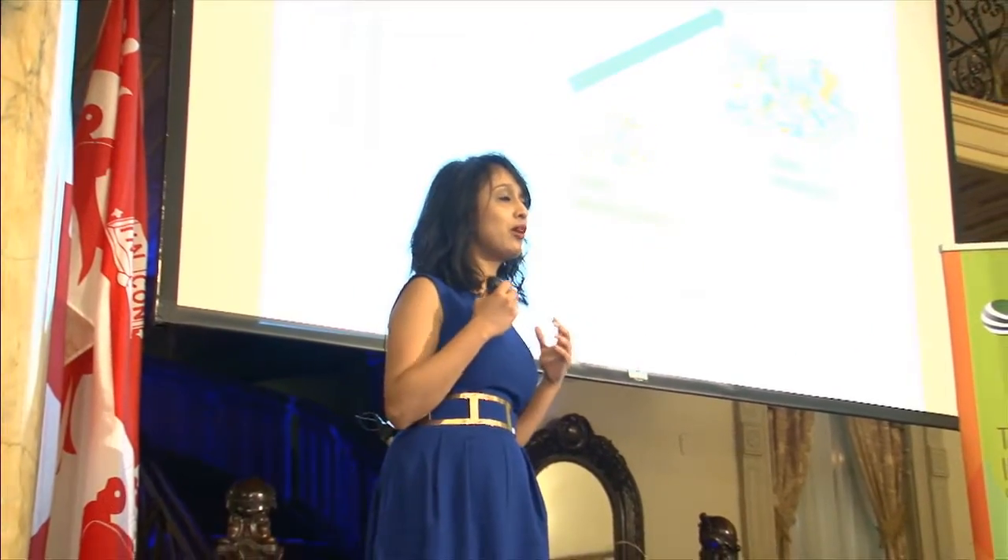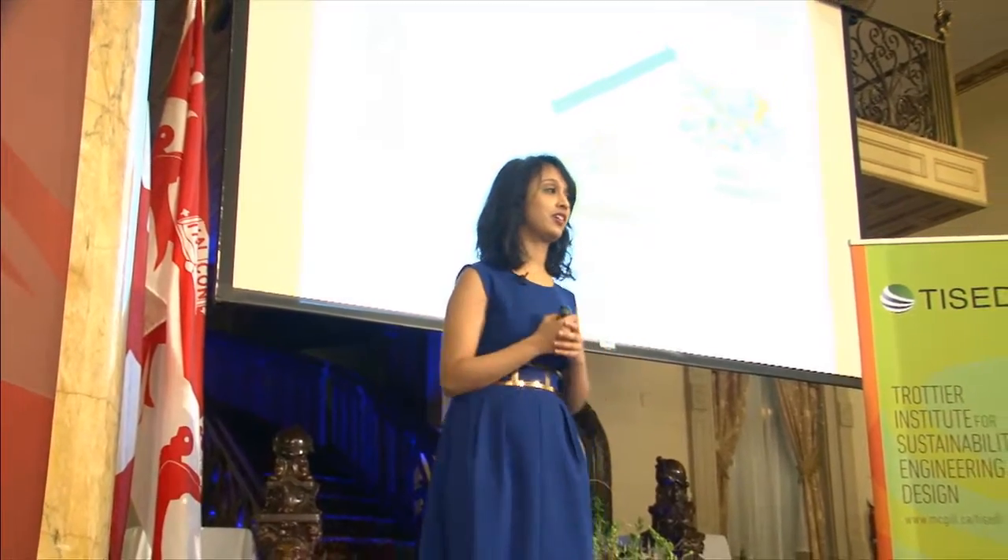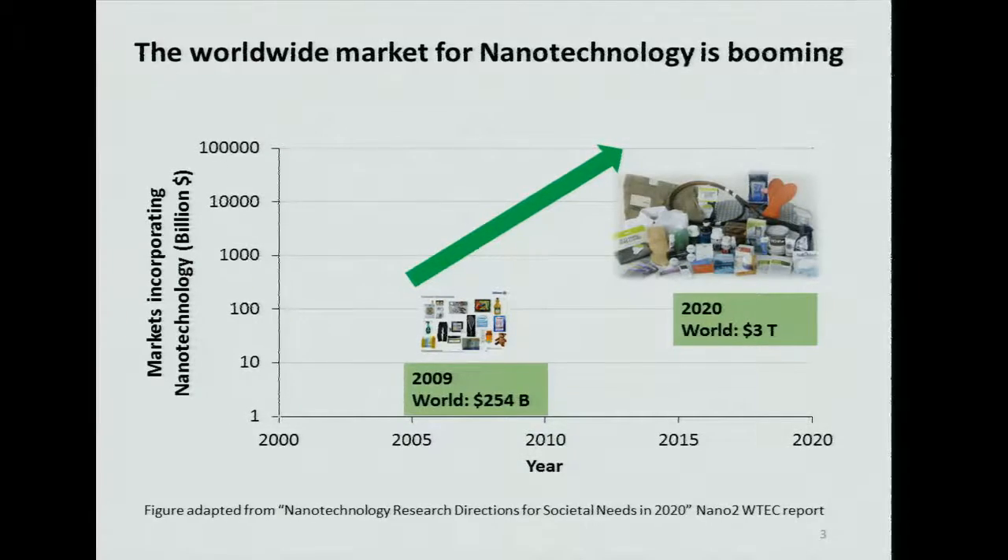Due to this, the global market for nanotechnology is now booming. In 2009, the global market was $254 billion. In just less than four years from now, the market is predicted to reach $3 trillion — that's approximately 12 times an increase in just about 10 years. Predictions and trends for growth and expansion are constantly going to be made. We are the future generation and our generation is probably going to be most affected by this technology, for better or for worse.